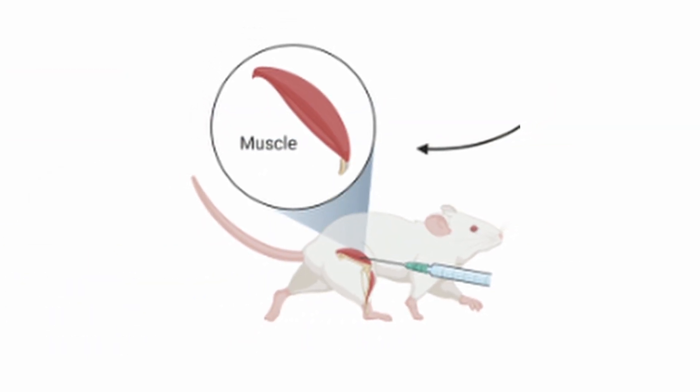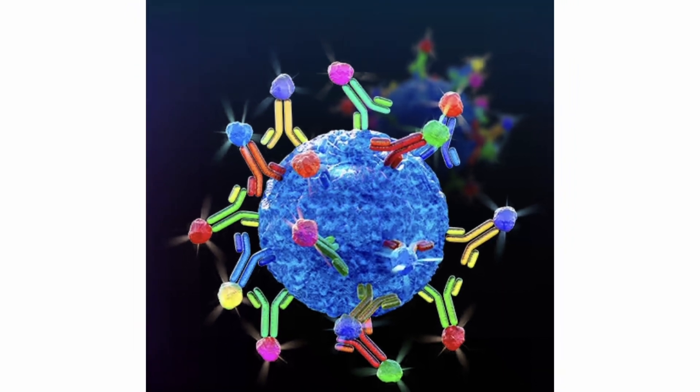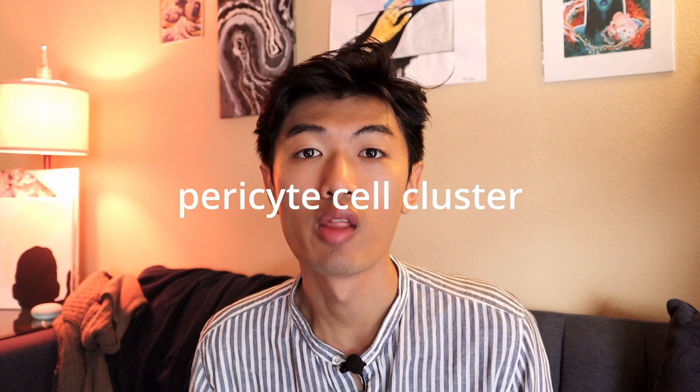They sorted the muscle cells based on known surface markers, and in the end you get a map of all the cell populations in your sample as well as their gene expression. When they focused in on the pericyte cell cluster, they saw that the population from the immobile mice had decreased expression of genes related to the mitochondria.